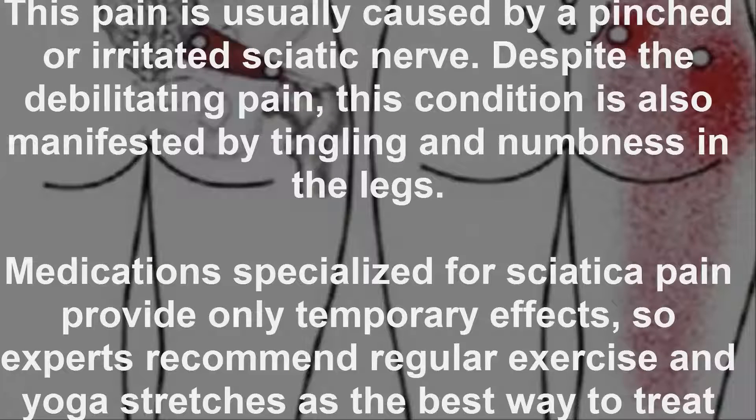This pain is usually caused by a pinched or irritated sciatic nerve. Despite the debilitating pain, this condition is also manifested by tingling and numbness in the legs.